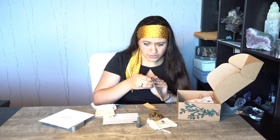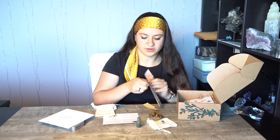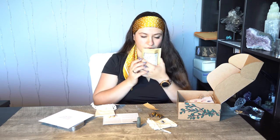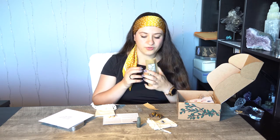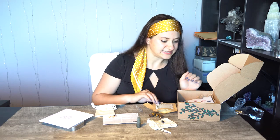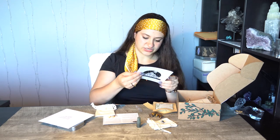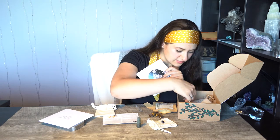It's a ziplock bag so I don't want to tear into it. There we go — oh, this has such a delightful smell! It smells very like spring greens and florals — a delightful, delightful smell. I'm super excited to brew up some tea. Let's see what else we have in here — a Magic Crystal Gridding booklet from Tamed Wild, a little booklet on crystal grids.